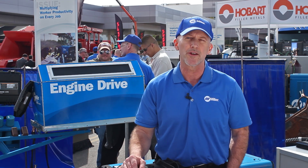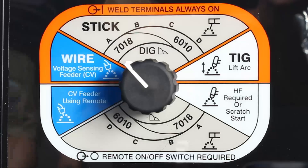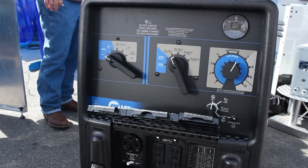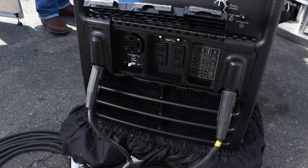The most important thing, I think, is the process. What process are you going to be running most? The beauty part of this, the real plus, is that most of the machines built nowadays — most of the engine drive machines — are multi-process machines. You can do STICK, MIG, and TIG. If you need a little more sophistication in the TIG process, there's usually enough generator power on an engine drive to run an additional TIG machine.